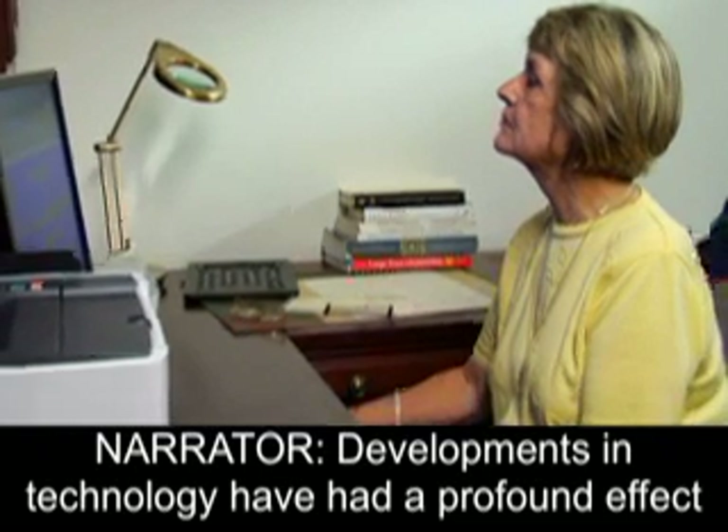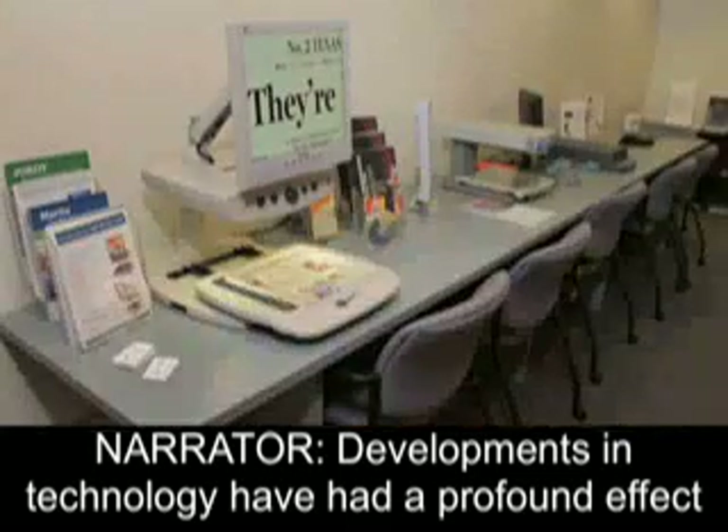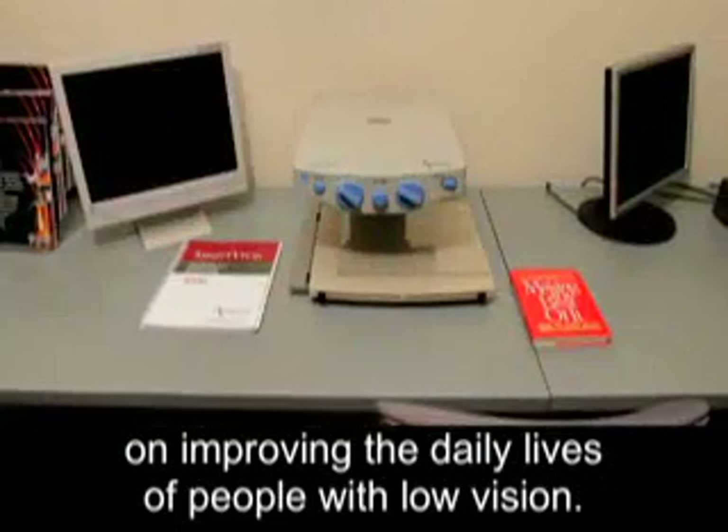Using Technology. Various devices being used by people with visual disabilities. Developments in technology have had a profound effect on improving the daily lives of people with low vision.